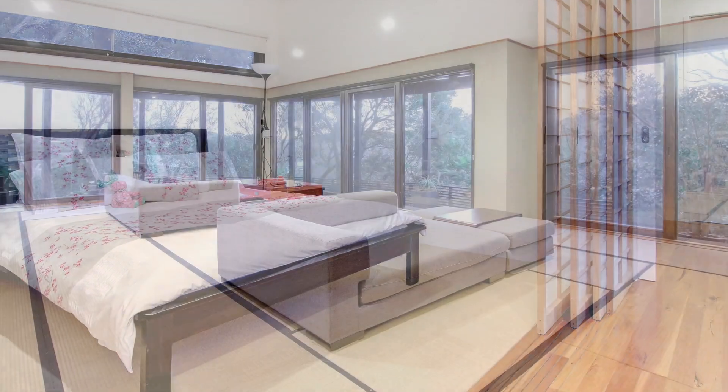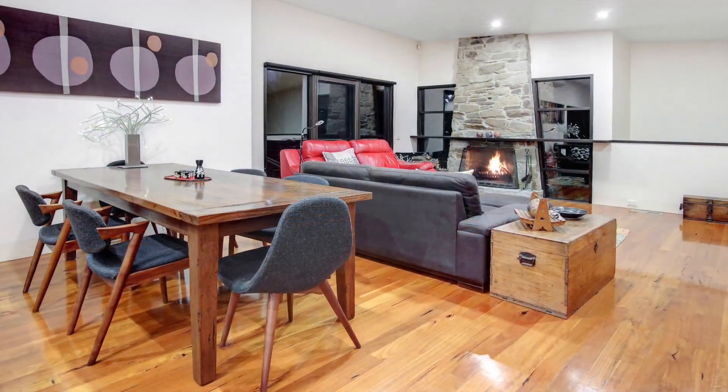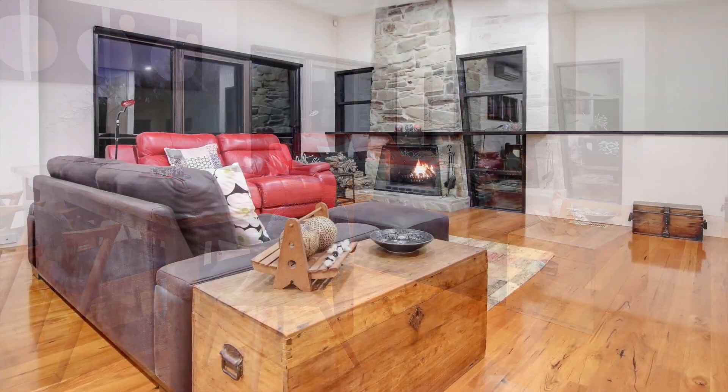Cleverly designed by award-winning builder Robert Rolls, this large luxurious home represents a hybrid of the best in Japanese and Australian design.